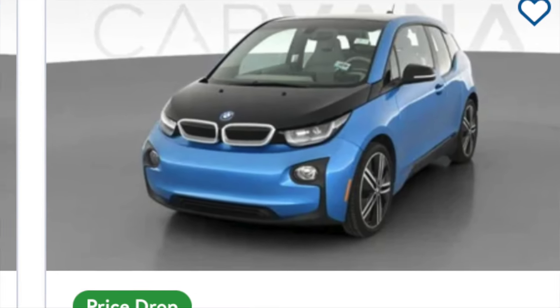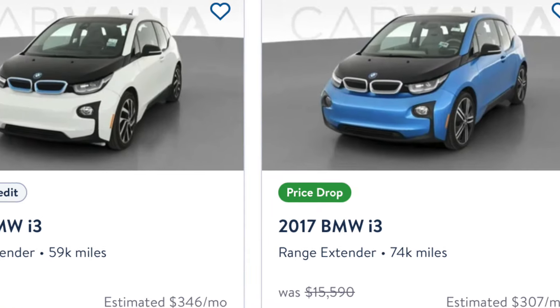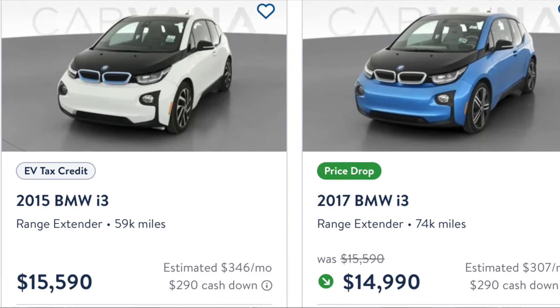This is a fantastic little electric car. If you're shopping right now for used EVs, you're going to see a lot of these BMW i3s out there and you're going to pay $20,000 or less. That's an outstanding deal now that we know the car.